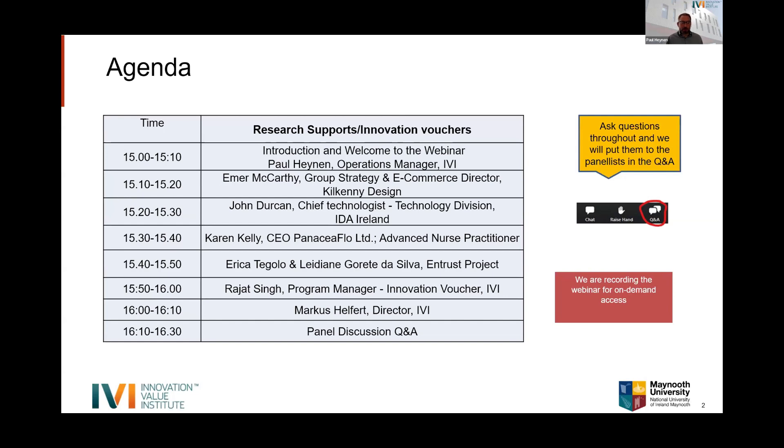After that we have Erica Tegolo and Léann Gorda da Silva, working on a European Union project called ENTRUST — a Marie Curie Skłodowska Action funded by the European Commission, looking at agri-data in the agricultural technology sector. Then Rajat Singh, our Program Manager, will discuss the Rethink Redesign program, which leverages innovation vouchers and partnerships to help organizations with their digital technology research challenges.